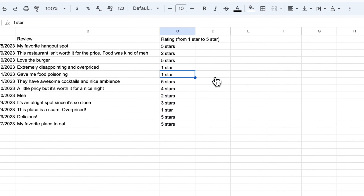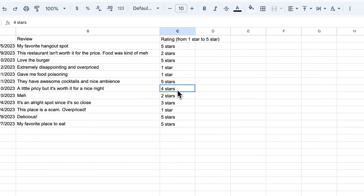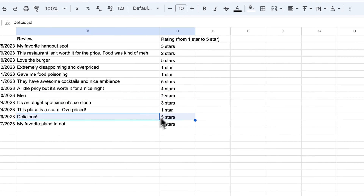So let's fill these rows. Food poisoning — one star. Awesome cocktails — five star. Bit pricey but worth it for the night — four star. All right spot — three star. Scam, overpriced — one star. Delicious — five star. Okay, great. It looks like it's pretty accurate. So let's test some other examples as well.